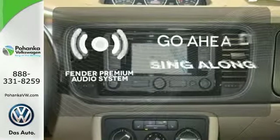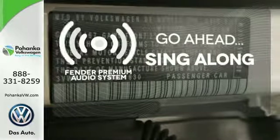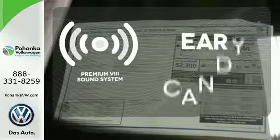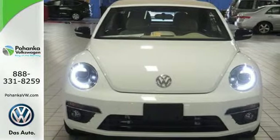The soundtrack to your life comes through crystal clear with the Fender Premium Audio System. Crank up your tunes and hit the road. The Premium 8 sound system gives you a rich listening experience and delivers good vibes everywhere you go.